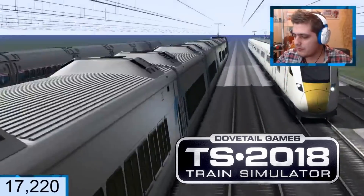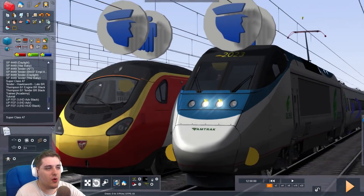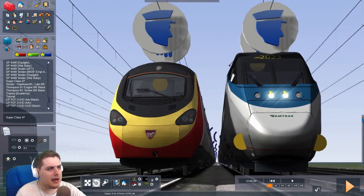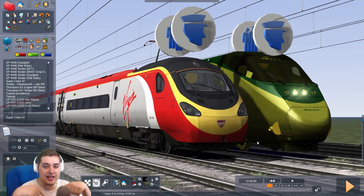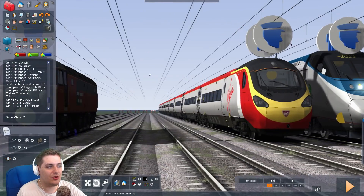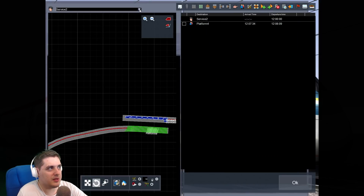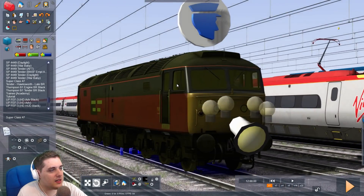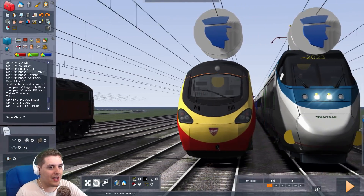So this is basically Britain vs America again — which one do you guys think will win: the Amtrak Acela Express or the Virgin Pendolino Class 390? Put your answer in the comments below. Both of them are programmed to do 125% power — I'm not going to give them 200% because that would be way too fast. Both are at 125%, so that's absolutely fair. I'm going to be driving the Superclass 47 so I can keep up with these two speedy electric locos.